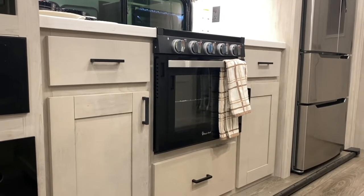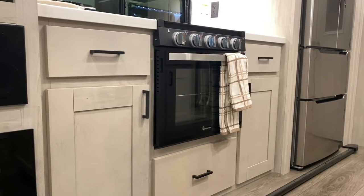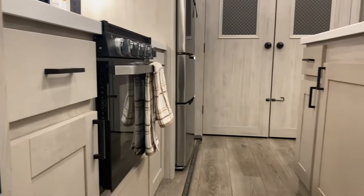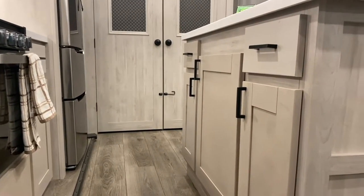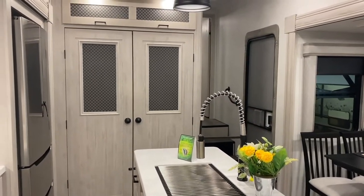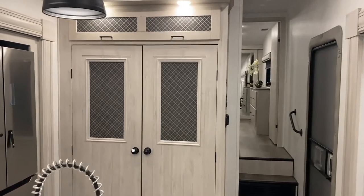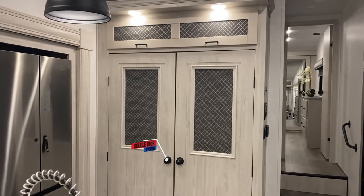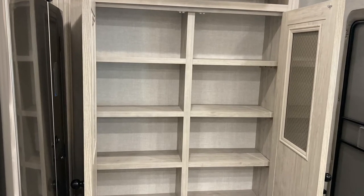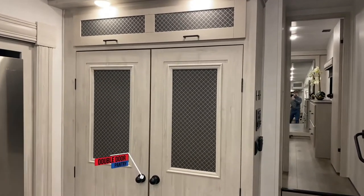There's a big pot-and-pan drawer underneath the oven. It's a Magic Chef, so a bigger oven with light-up knobs. On the front side of the island you can see tons and tons of storage. They give you a nice strainer and a high-rise faucet. The pantry is the wow factor on this floor plan — super practical. You'll have no problem with dry food storage; it's very impressive and very practical.